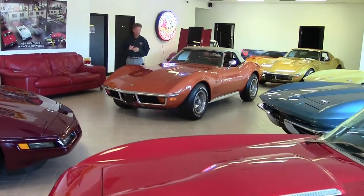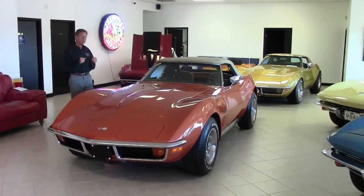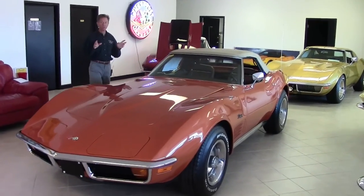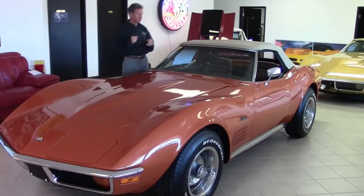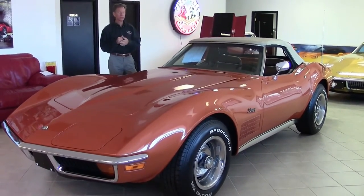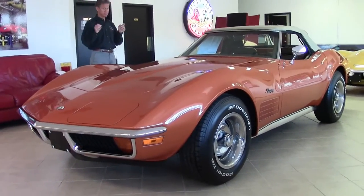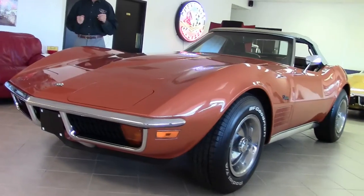Welcome to BioVet in Atlanta, Georgia. My name is David and today we're going to look at a 1972 Ontario Orange Convertible in great shape, saddle interior, complete fresh off body-off restoration. The car is in great shape. Let's walk around and take a look.